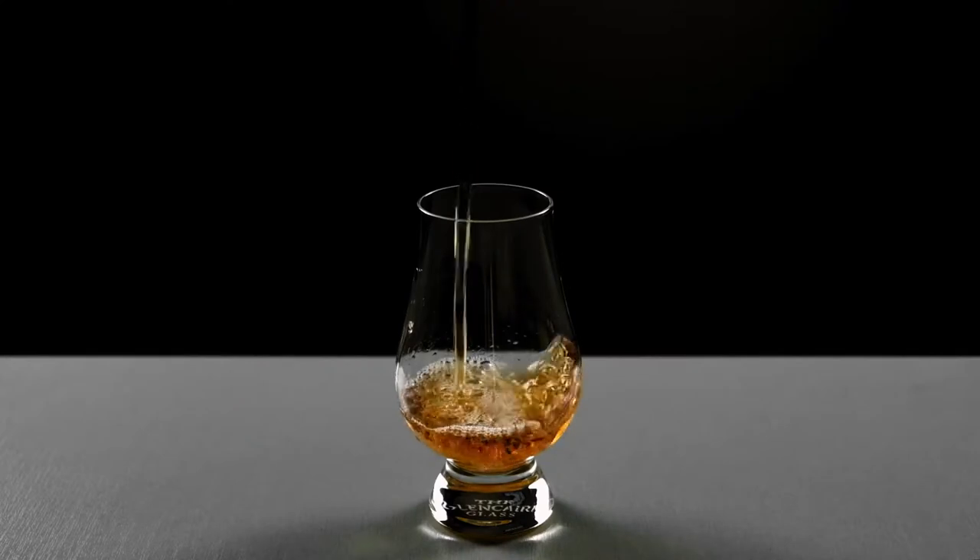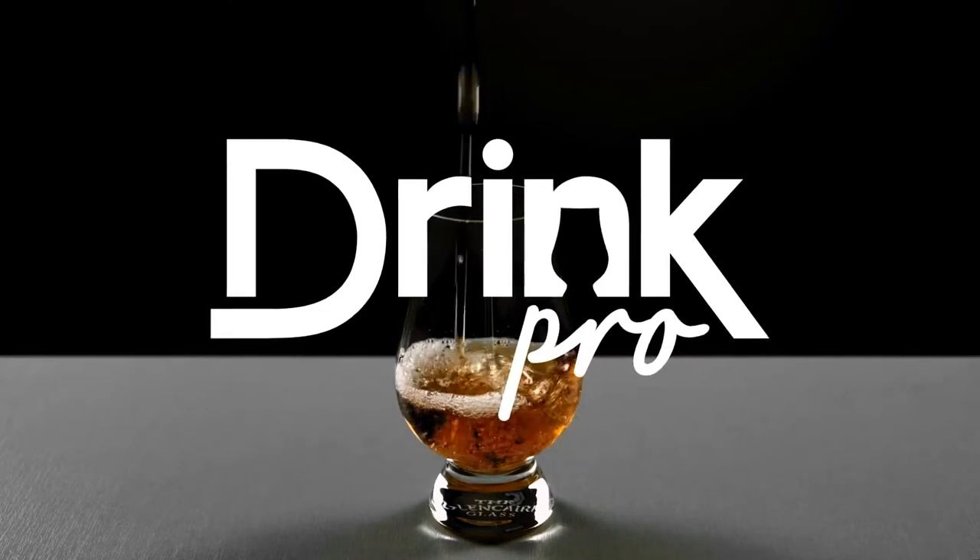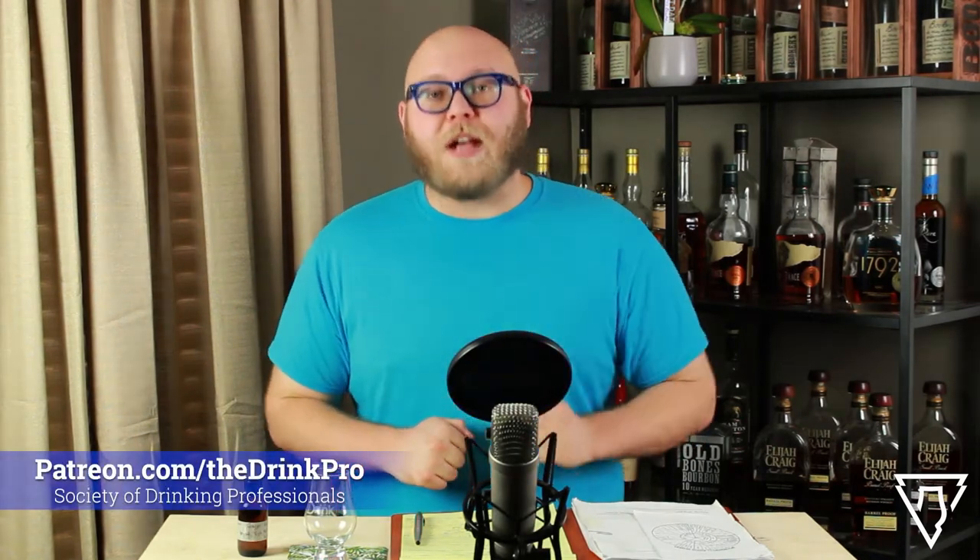Hey everybody, I'm Kyle the Drink Pro. Today I'm drinking Orphan Barrel Forager's Keep. Thank you so much for joining, for liking my content, sharing it with your friends, and becoming a member of Patreon. Now is the time to become a patron of the Drink Pro channel. We've got some really cool things coming up and you may have an opportunity to win some allocated bourbon. Check it out at patreon.com/thedrinkpro.